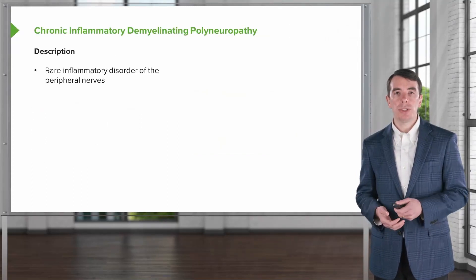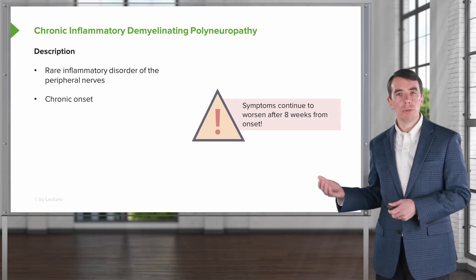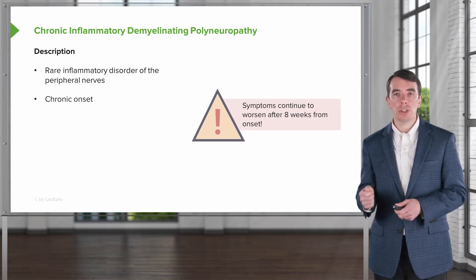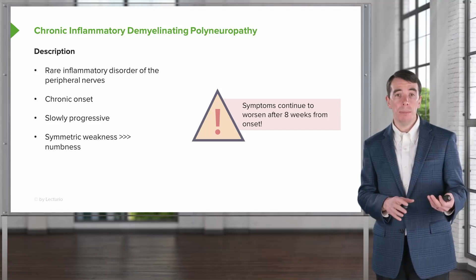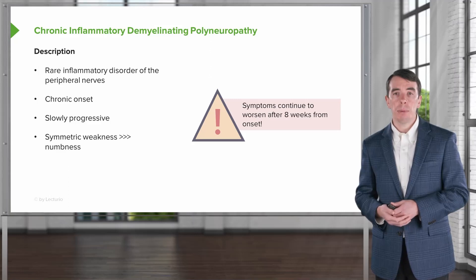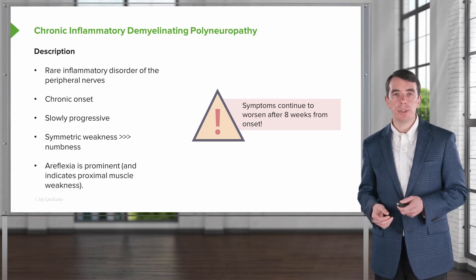Let's talk a little bit more about CIDP. It's a rare inflammatory disorder of the peripheral nerves. It is chronic in onset, with symptoms continuing to worsen after eight weeks — and that's critically important in differentiating it from AIDP. It's slowly progressive with symmetric weakness, more than numbness. There are sensory changes, but the motor changes are often out of proportion to the sensory findings, and areflexia is prominent. This is an inflammatory polyradiculoneuropathy where we see diffuse areflexia.